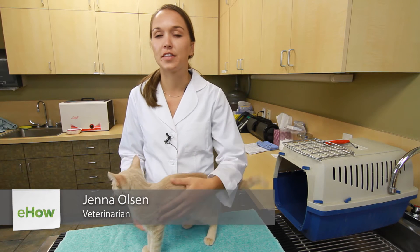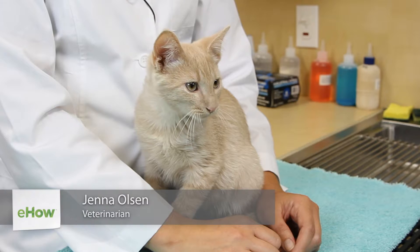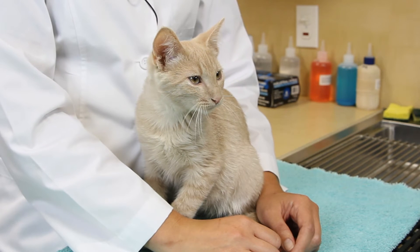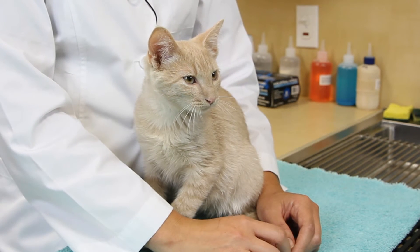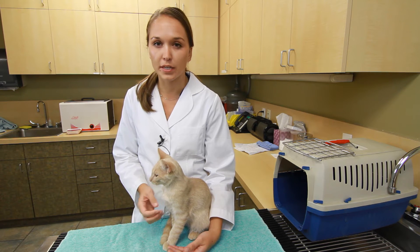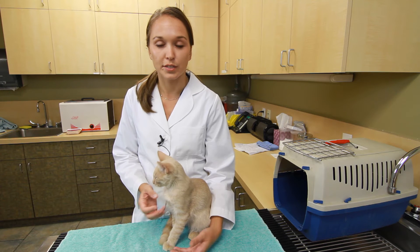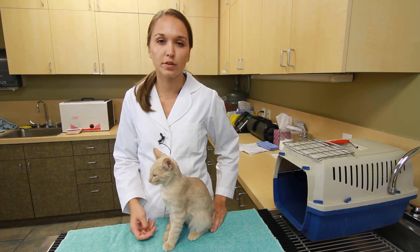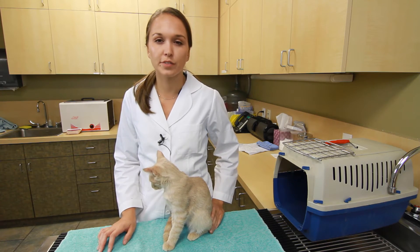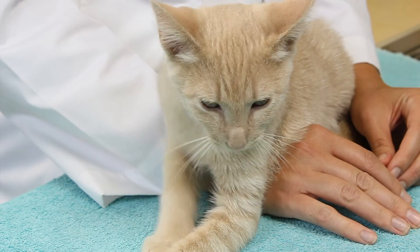Hi, I'm Dr. Jenna Olson and this is what is the best method for pet transportation for cats. The best method of transportation for cats is hands down always going to be a crate. Whether it's a hard crate or a soft crate, the best way for them to travel in a car is going to be in a crate. You don't want them in a pillowcase, you don't want them freely wandering your car, especially if you're taking them to your vet — it's not safe.